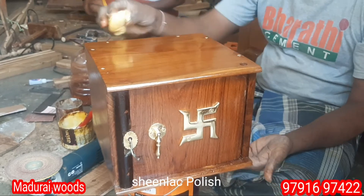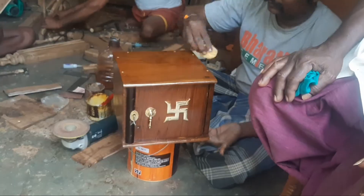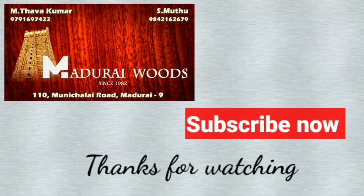It's so beautiful. It's amazing. Thank you so much for watching our channel and subscribe to our channel.